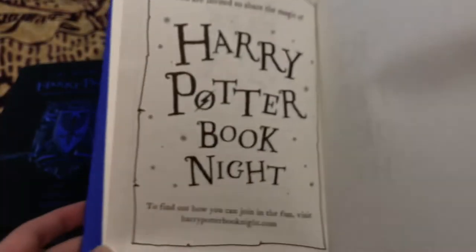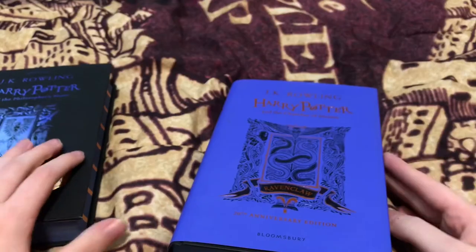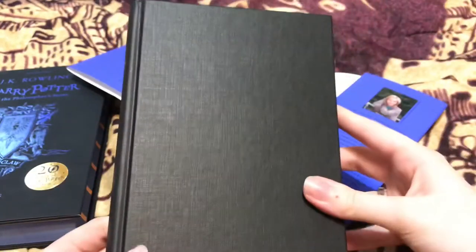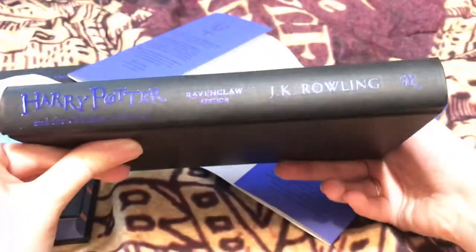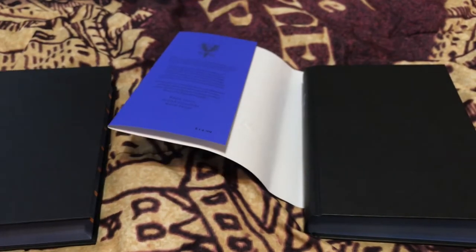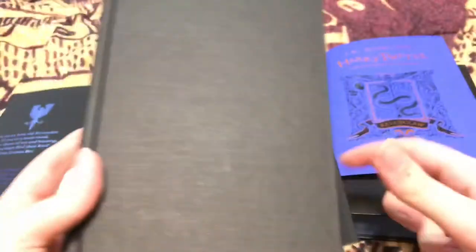Then it advertises Harry Potter Book Night. If you take the dust jacket off — which I do like to do for five seconds before putting it back on — it is black and it just says Harry Potter and the Chamber of Secrets Ravenclaw Edition along the side. If you're one of those people who likes to take their dust jackets off, then all of your Ravenclaw edition books would look the same, which is actually pretty cool. I keep the dust covers on because I think they're pretty, even though they get dirty really easily and it's kind of annoying how visible little marks are on it.